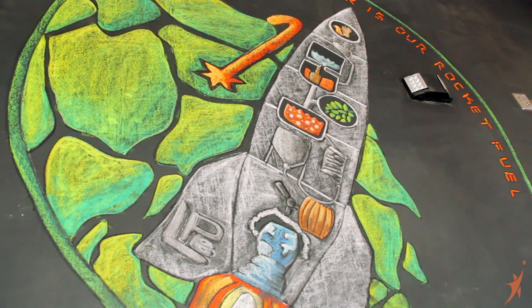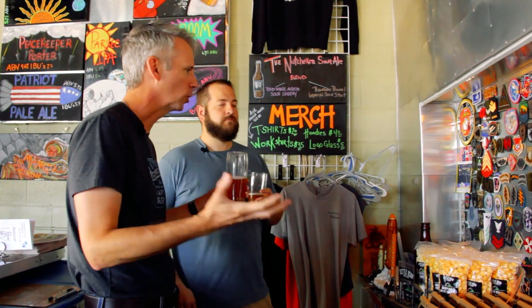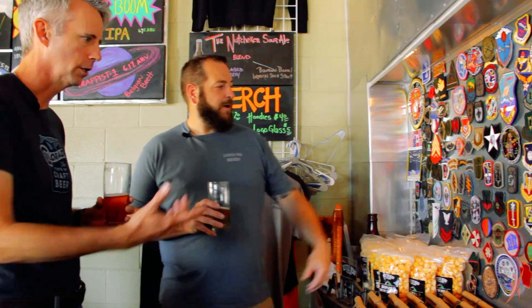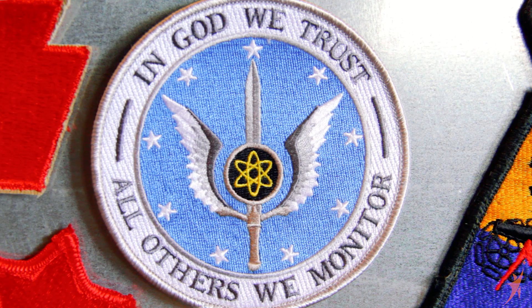You guys have got such a huge amount of cool stuff in here. This is a great military-themed bar. And what kind of military bar does not have a patch wall? The Red Eyes, the 120th — those guys are out at Buckley. My old patch. Air Combat Command. I love this one: 'In God we trust, all others we monitor.' That's kind of how I lived my life for a long time.